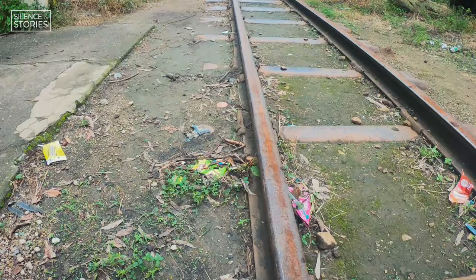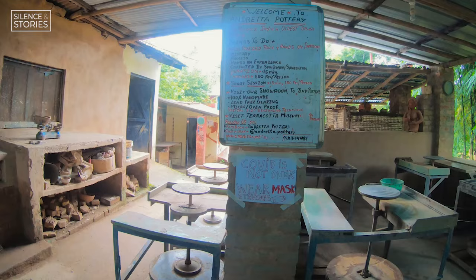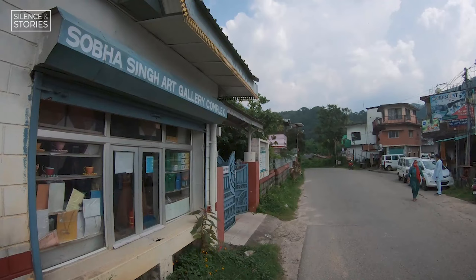You walk a mile here, you'll find a desolate train station. You walk a mile there, you'll find an art gallery. Another mile somewhere and you'll find a pottery studio. And one more mile away, you'll come to the edge of a tea plantation. No wonder why they call it a colony for the artists.